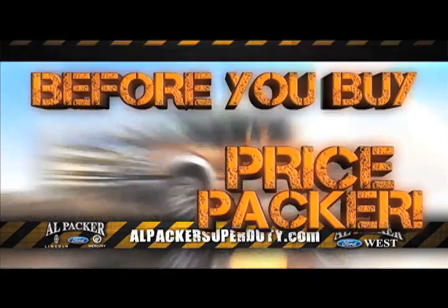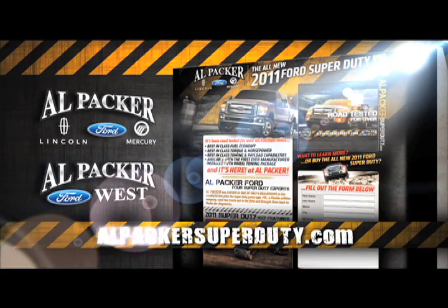Before you buy, price Packer. For more information visit alpacasuperduty.com.